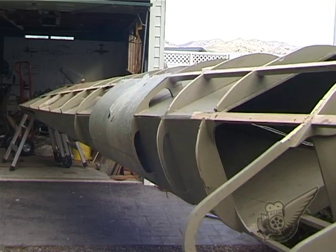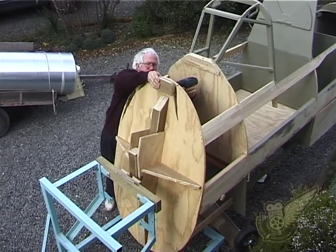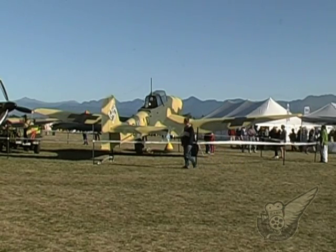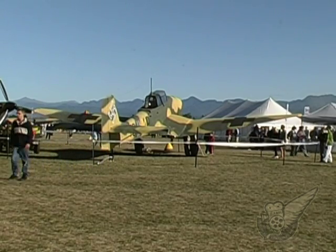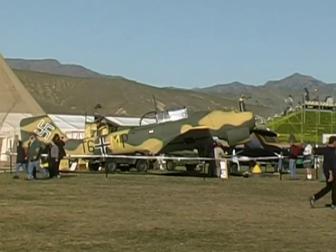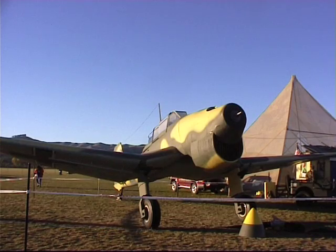This even includes mock rivet lines on the aluminium skin. With only two original examples remaining in museums worldwide, this Stuka is the only full-sized aircraft of its type to be seen outside of a museum since the end of World War 2. As with the Hurricane, the intention is that once complete, the aircraft will include working flying controls and brakes, and it will be able to taxi under its own power.